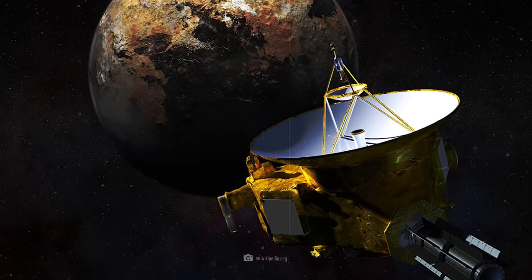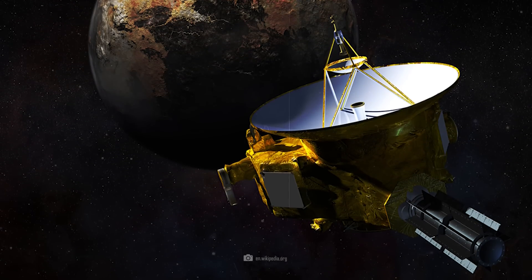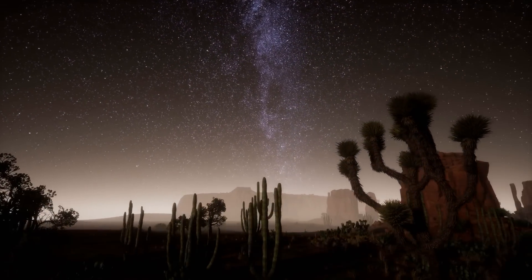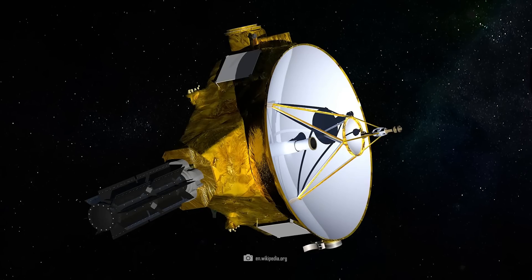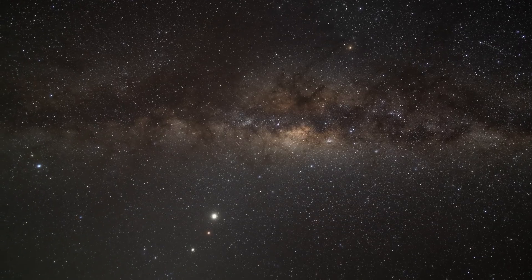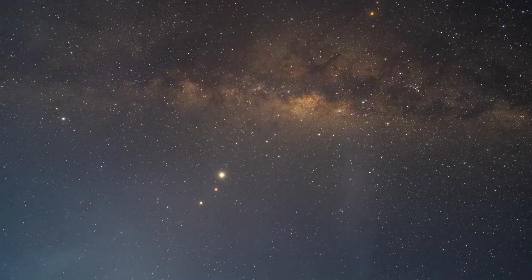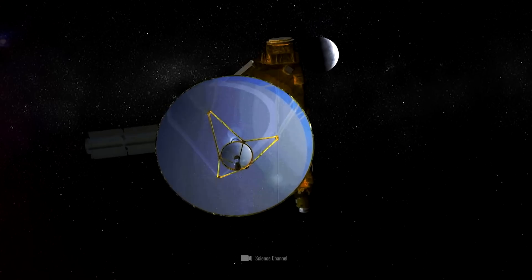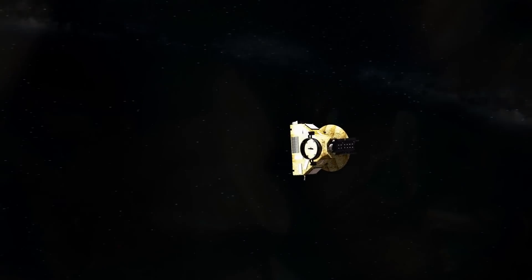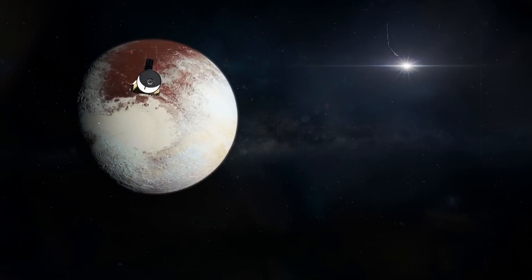New Horizons carried out this close encounter, during which many sensational photos were taken, in July 2015. The data collected was so extensive that the probe was only able to transmit a small part of the most important images to Earth initially. Much of the data was stored on board for later transmission. Only when New Horizons moved away from Pluto again did the probe use an observation-free period to transmit the data. It took months — it was not until August 2016 that the last bit of data collected during this extreme close approach reached the mission team on Earth.